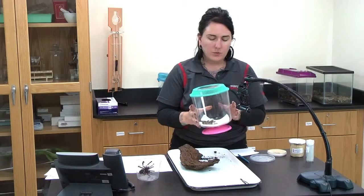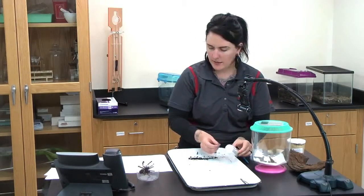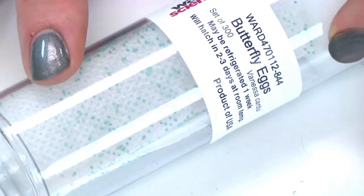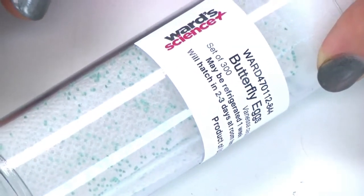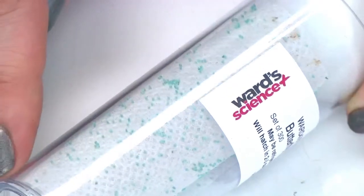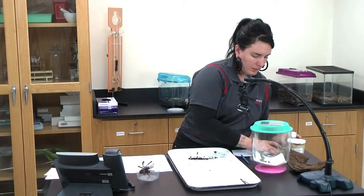Starting with the eggs — you can order these as eggs, which I didn't know until too late. When they come in, they'll look like this. There's a bit of a glare, but the egg stage is about three to five days. Butterflies lay their eggs on plants they like to eat, such as thistle or hollyhock. In captivity, we use a thistle extract. The eggs are about the size of a pinhead and pale in color, and they lay up to 500 of them.